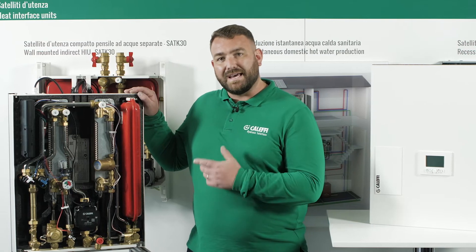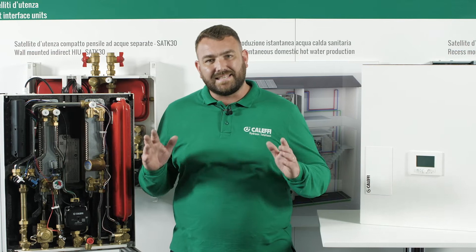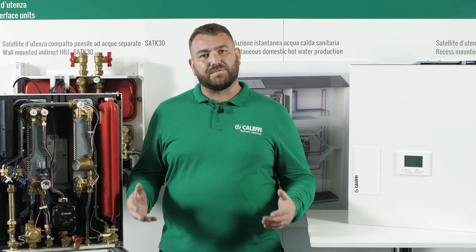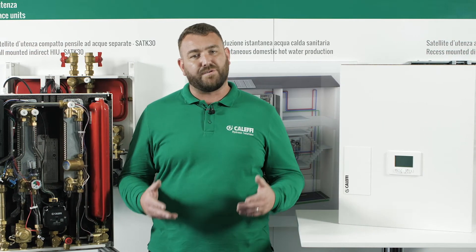The SATK32 heat interface unit with advanced electronic functions is the latest intelligent range of HIUs from CLEFI. The advanced electronic features of the SATK22 and SATK32 can protect the heat network from inefficiency.